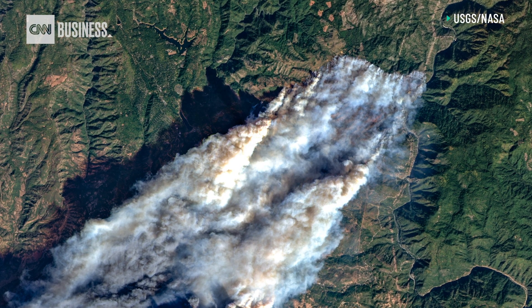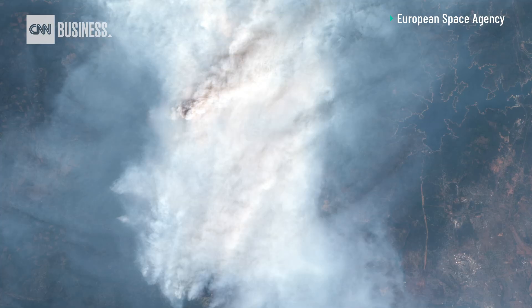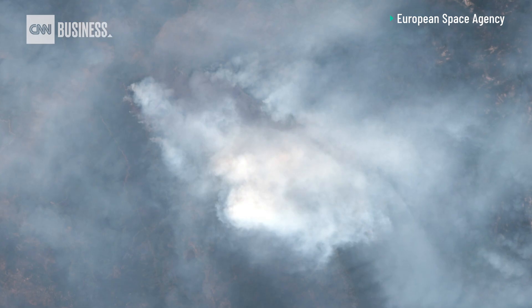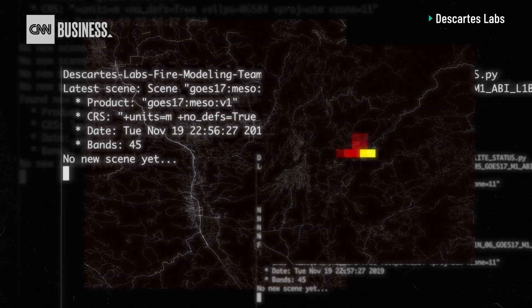We decided to focus on satellite imagery just because there's so much of it, and this means there's lots and lots of data about the planet. Today, fire authorities most often rely on human spotters to report a blaze. But Descartes' AI platform scans thermal imagery from NOAA satellites to look for what the company calls heat anomalies.